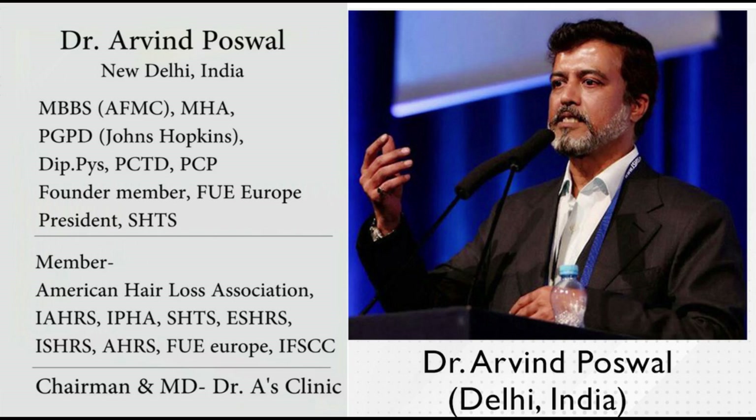Hi, Dr. Arvind Pooswal from Dr. Ace Clinic, Delhi, India. Today we will be talking about the role of anti-aging supplements in hair regrowth, stopping hair loss, reversing hair loss and reversing hair greying. We will begin with a broad overview of the different supplements, then I will talk about them individually.